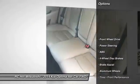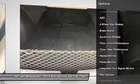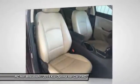Keyless entry, stability control, steering wheel audio controls, anti-lock braking system, traction control, leather-wrapped steering wheel, Bluetooth, power steering, adjustable steering wheel, driver airbag.